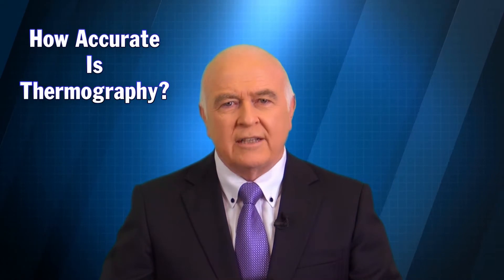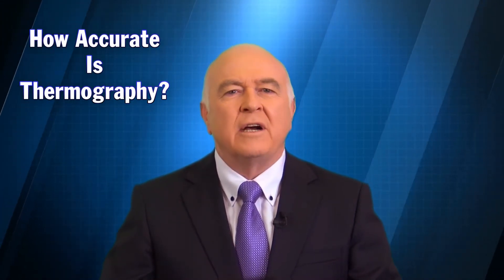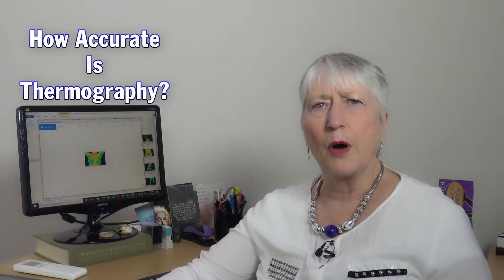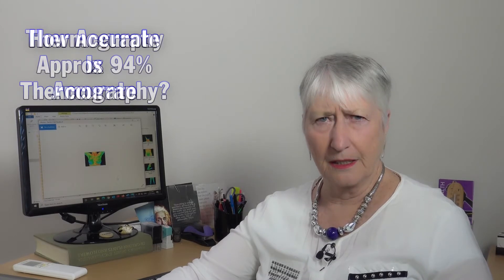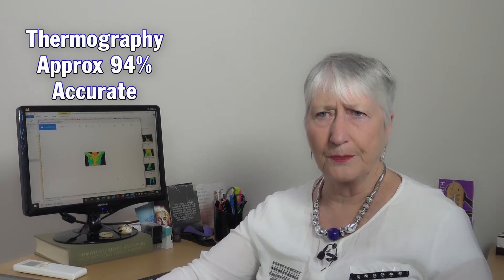Our first question today, Pauline, is how accurate is thermography, say when screening the breast? Well, research shows that thermography is accurate to the extent of about 94%. There is no such thing as a completely accurate screening device — I wish there was — but we find that thermography varies a little bit with age too.